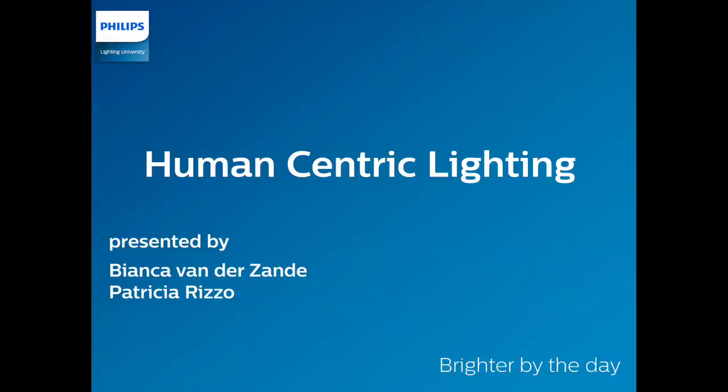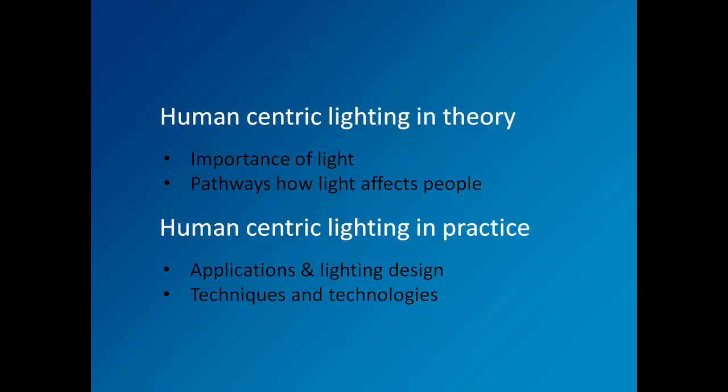After listening to this seminar, you will have learned what human centric lighting design entails and why it may become such an important theme for the future of lighting. You will be able to differentiate between visual and non-visual needs, understand the essence and limitations of the newest scientific insights, learn some application techniques and available technologies that can be an enabler for human centric lighting. Patricia and I decided to organize the webinar in two parts: one covering the theoretical basis, and the other covering how to do it in practice.